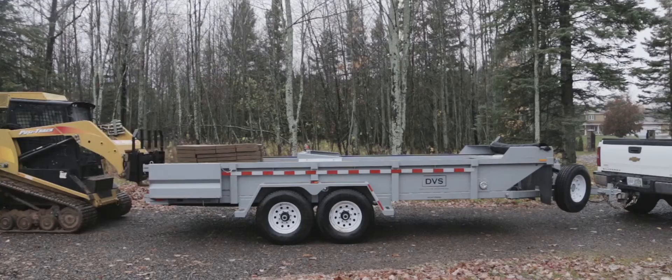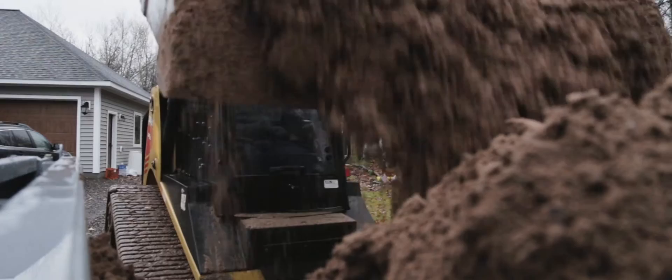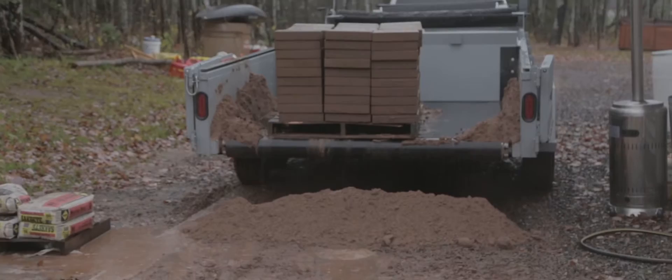Bulk material loading and unloading is easier than ever before by using the ANTS trailer. Multiple materials can be conveniently added onto the trailer in the same load to fit the needs of the job at hand. This workflow simplifies logistics and creates efficiency in your operation.